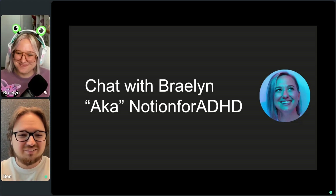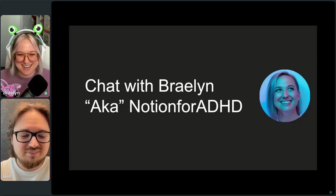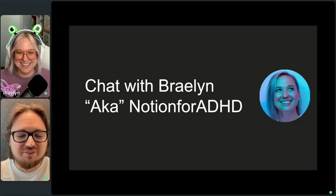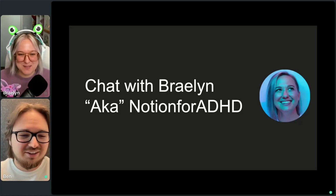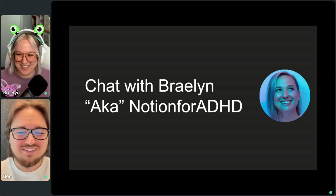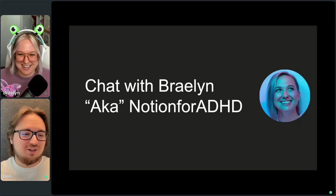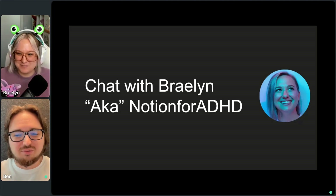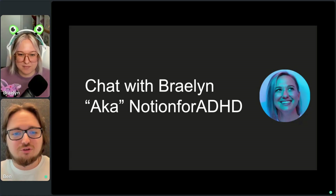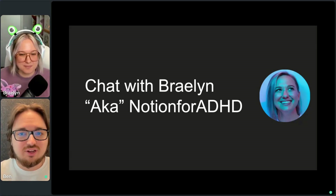Thanks for joining us today. I'm so excited to be here — we've had a couple of conversations but never with an audience like this before. First question: tell us about yourself, the kind of content you make, how long you've been a creator, and your journey as a content creator.